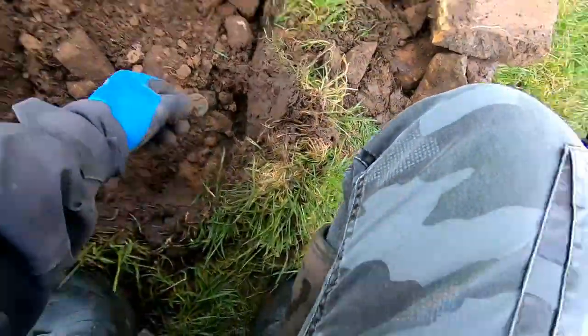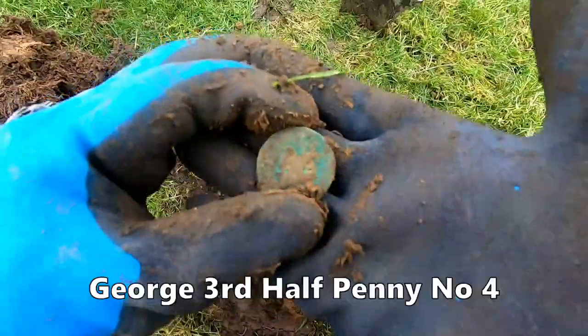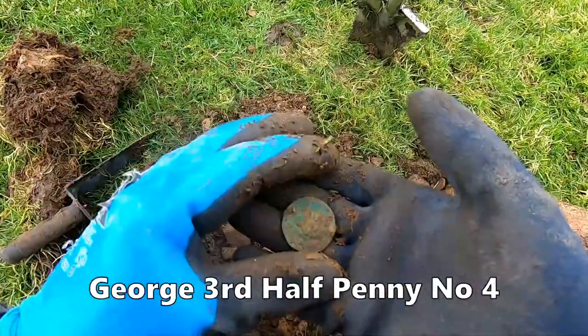There it is — there's four of them. Four coins down one hole. Four Georgians.